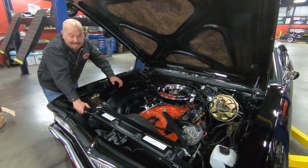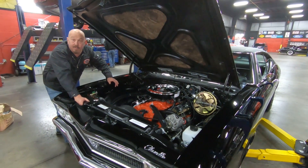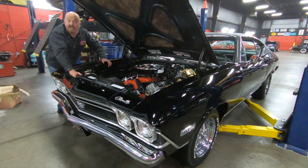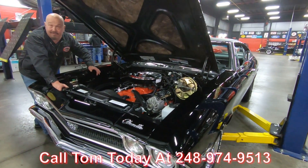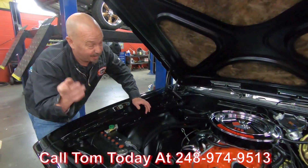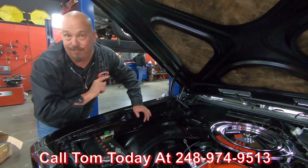This thing is amazing. Take this car anywhere — I guarantee you, you're winning an award. Call us at 248-974-9513 and let Vanguard Motor Sales park this dream in your driveway.